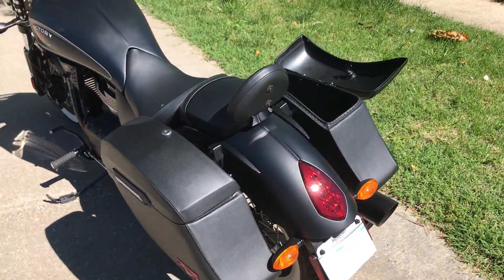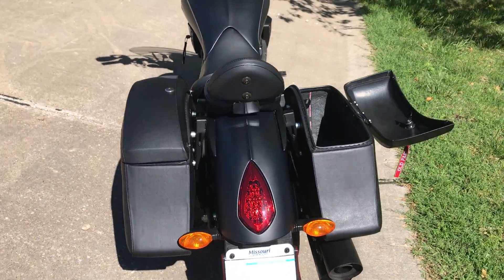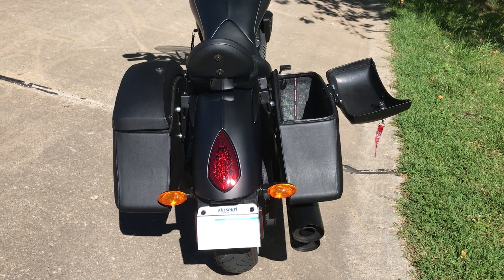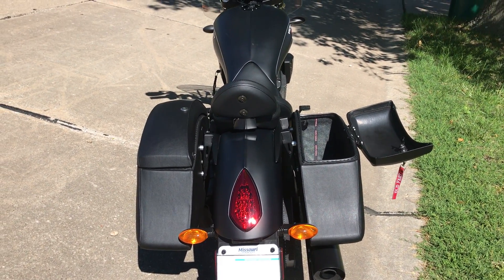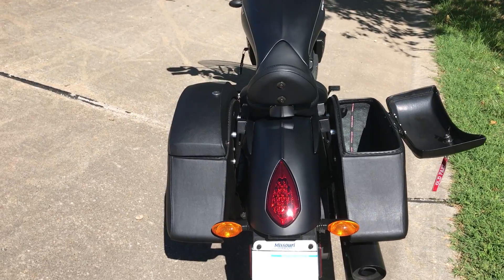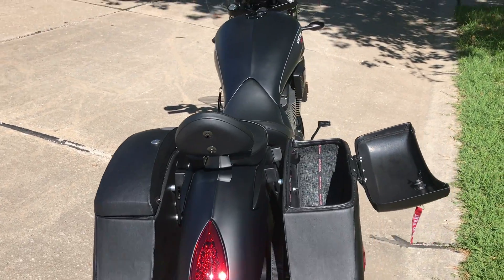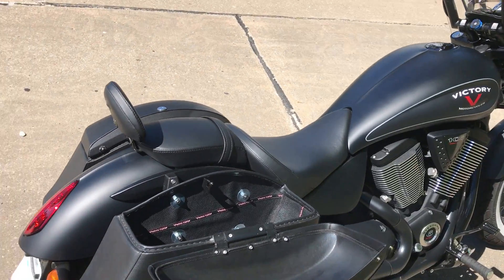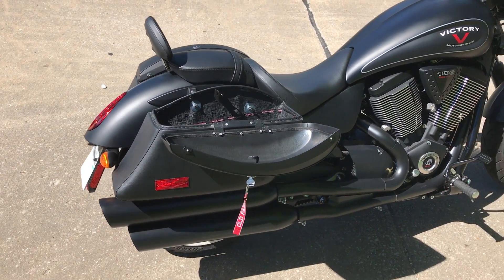Buy these bags. You will not be disappointed in the construction, look, feel, or anything about these bags. They're great. Highly recommend them. They're half the price of any other bag you could buy.